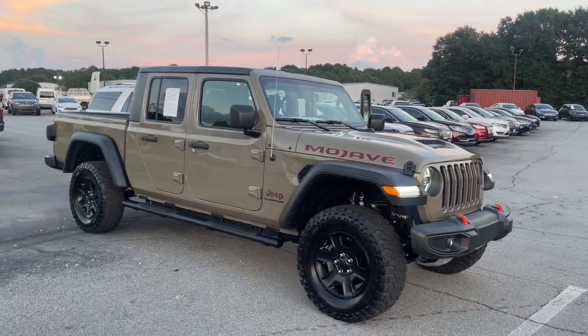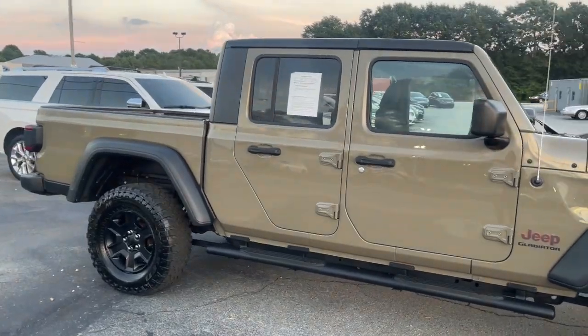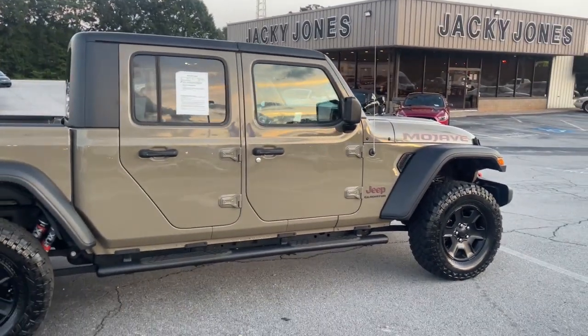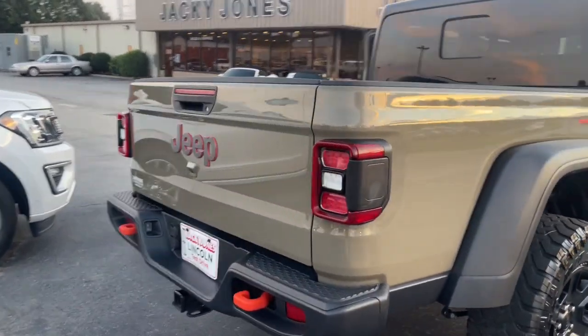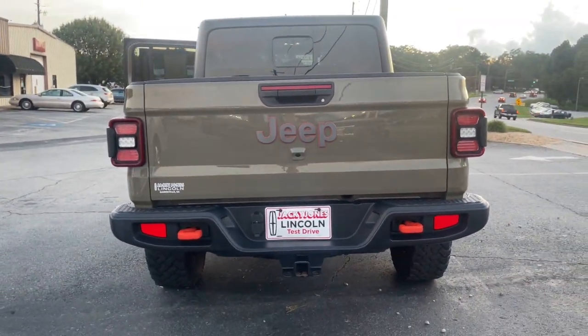Go home happy with the 2020 Jeep Gladiator. This vehicle is an outstanding buy with fewer than 40,000 miles on the odometer. Here's an off-roader's dream come true — the Gladiator. This uniquely designed mid-sized pickup delivers rugged versatility, modern comfort, and classic upright styling.